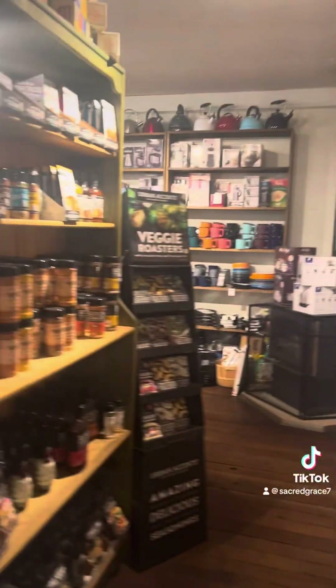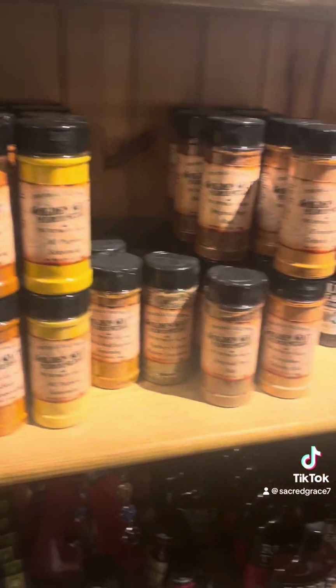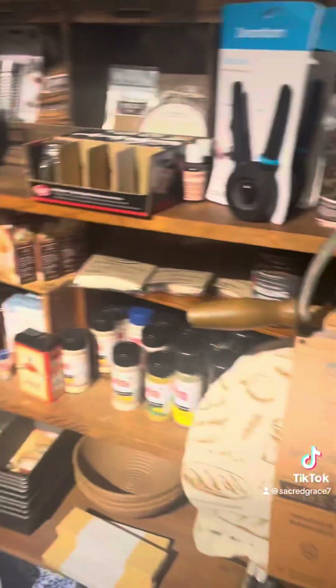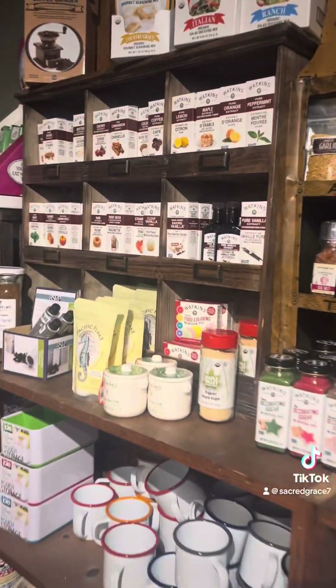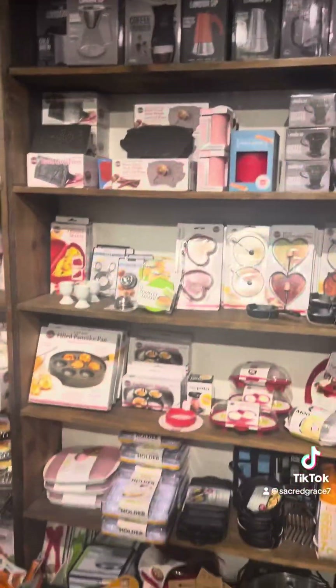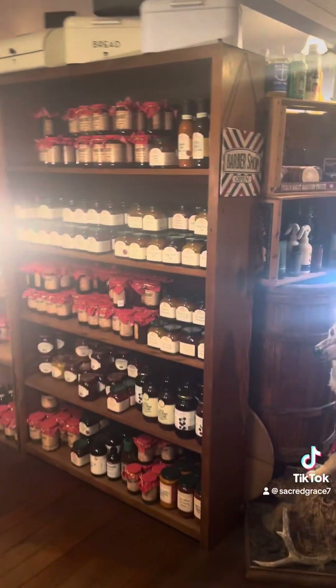When you go to the food section — oh, and spices! Look, they have their own labeled spices. Quality. Let's scale from 1 to 10 — we'll call it 9.5.